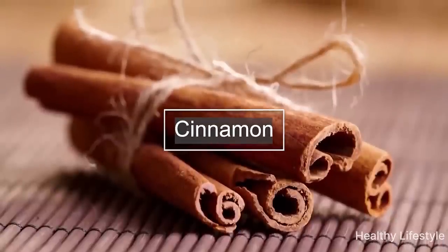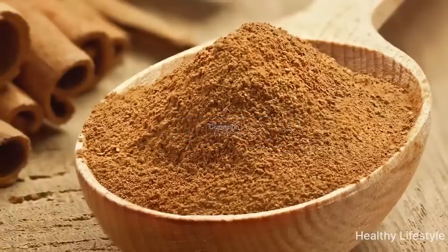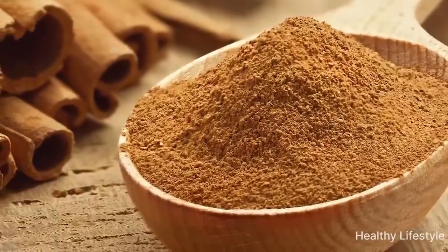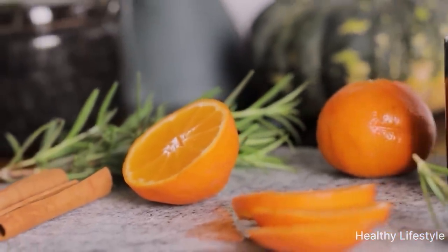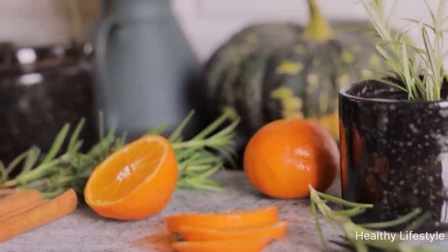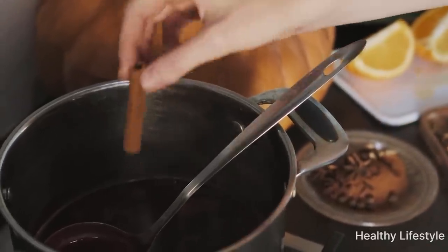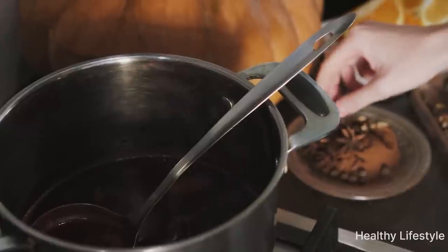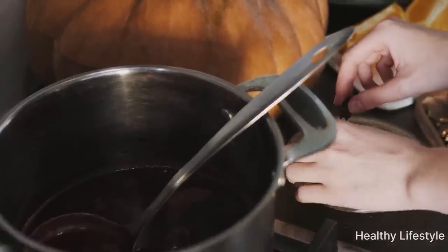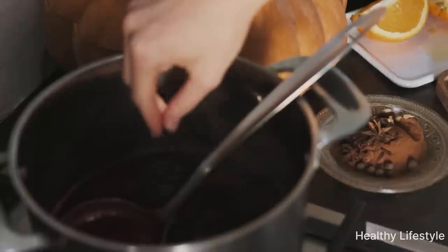Second on the list is cinnamon, which is often used in cooking. It contains coumarin, a chemical that in some medicines acts as a powerful anticoagulant. Cinnamon can also reduce blood pressure and relieve inflammation caused by arthritis or other inflammatory diseases. However, be careful when using cinnamon as a blood-thinning product — consistent use, including cinnamon-based bread and tea, can cause liver damage.